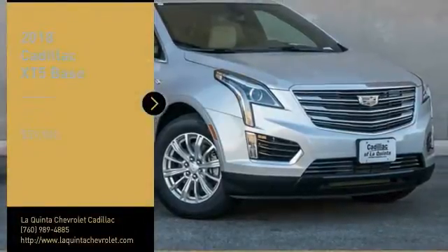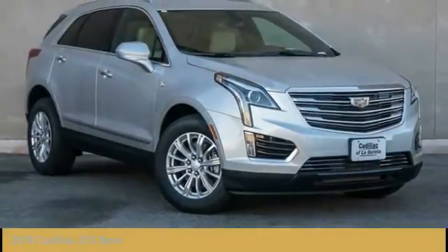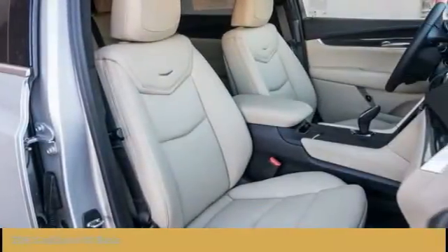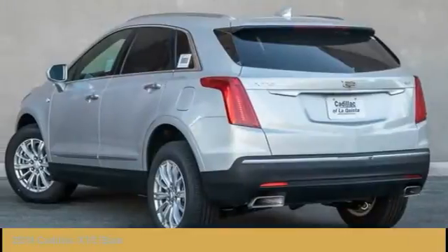We are pleased to show you the 2018 Cadillac XT5. The Cadillac XT5 was crafted to adapt to your needs while expressing your distinctive sense of style.